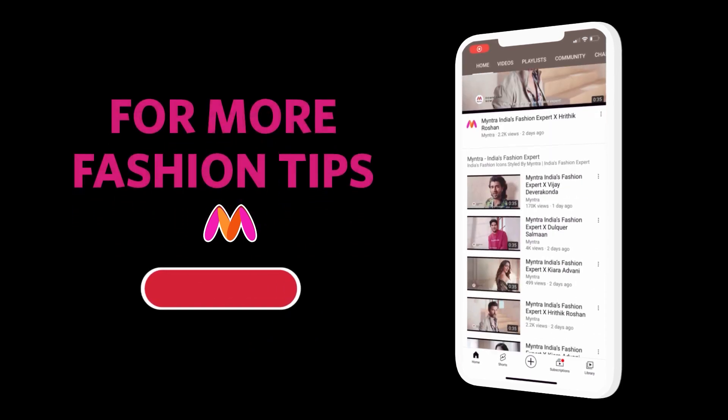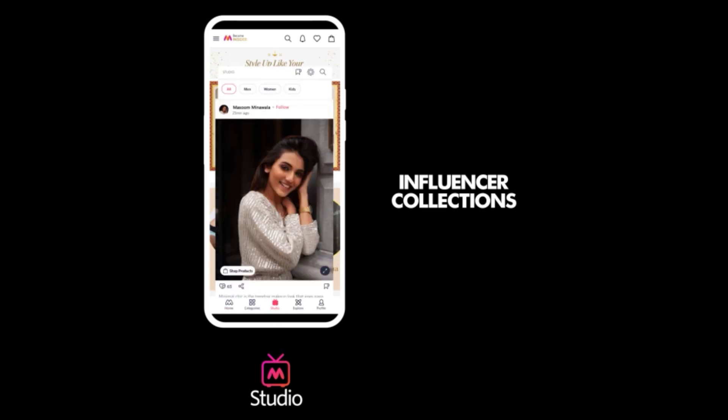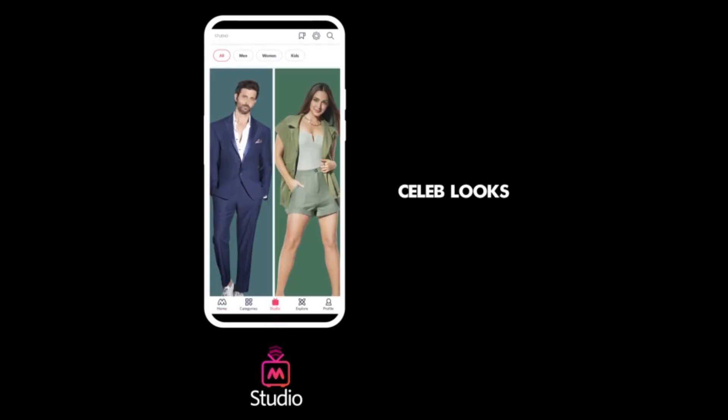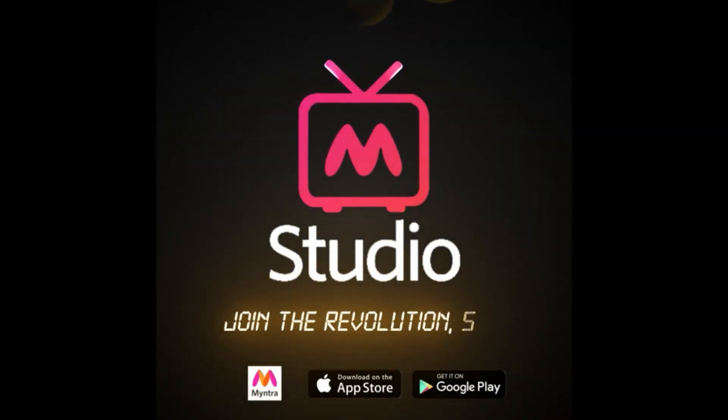For more fashion tips, subscribe to the channel and press the bell icon. Watch Myntra Studio for exclusive tips and trends with your favorite influencers — celeb looks, originals. Experience the new way of shopping. Myntra Studio, exclusively on the Myntra app.